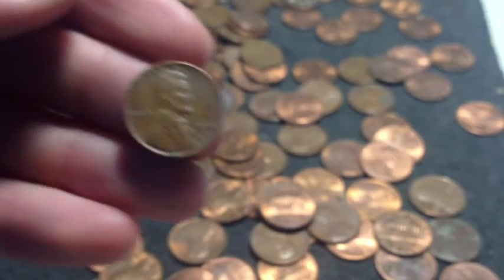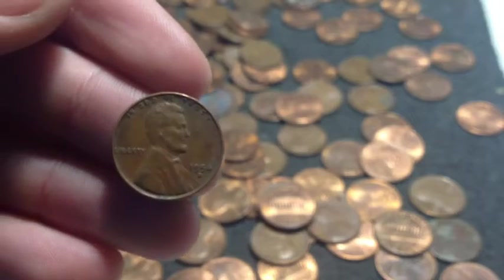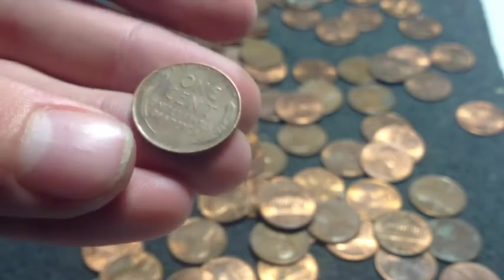Grab number 4, and we have a 1954 Denver wheat cent. Another wheat cent on the board, very nice.